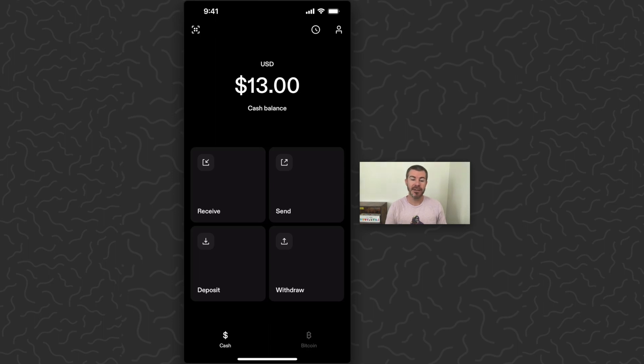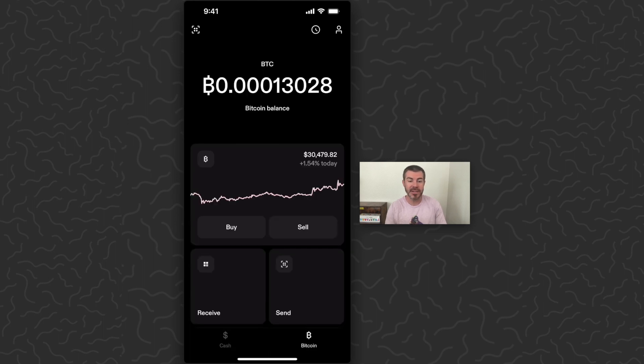At the bottom of the screen, you can see you have cash and Bitcoin. This app's goal is for anyone to be able to send cash or Bitcoin globally — fast, easy, cheap, without any issues. And they're doing a great job with that so far. You can see that you can do that here on the cash section.